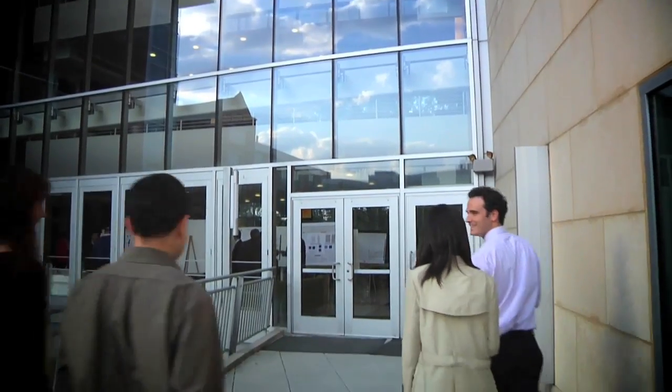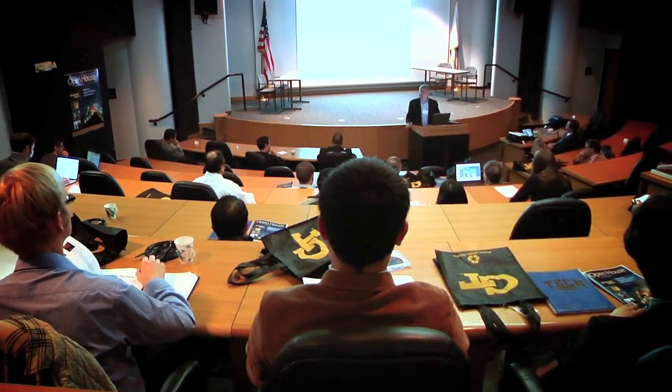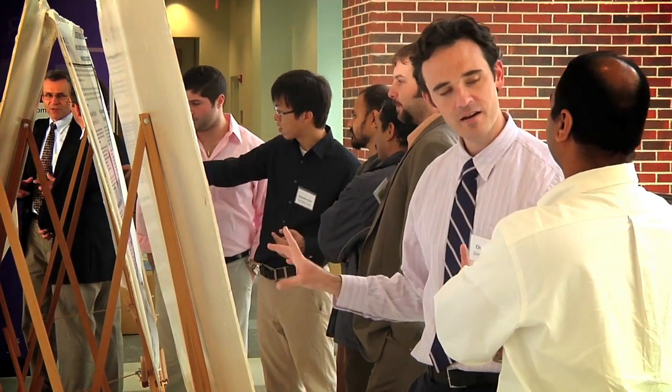The Center brings together multiple expert perspectives from many disciplines across Georgia Tech's campus, including 30 faculty members from seven schools, and partners them with an international network of leading universities and corporations in this field.